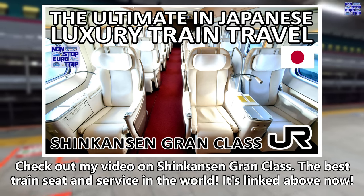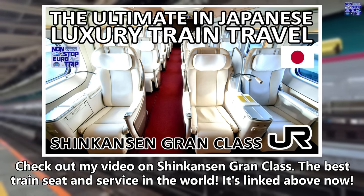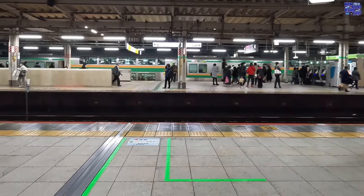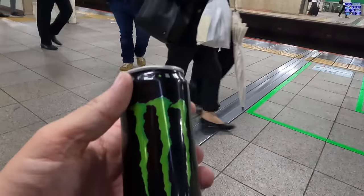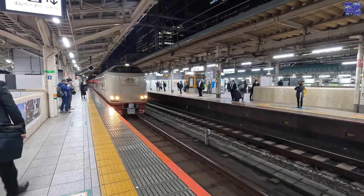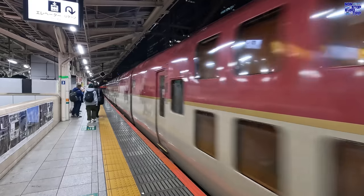Check out my video on Shinkansen Grand Class, the best train seat and service in the world — it's linked above. I think I'm going to need this to stay awake after a full day exploring Tokyo. And here comes our train, pulling into the platform around 25 minutes before departure time. It's Japan's last remaining regular sleeper train service.